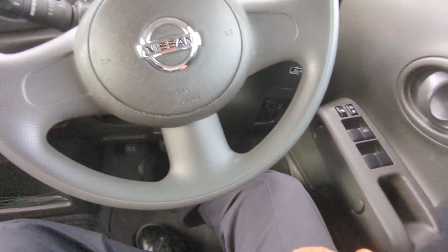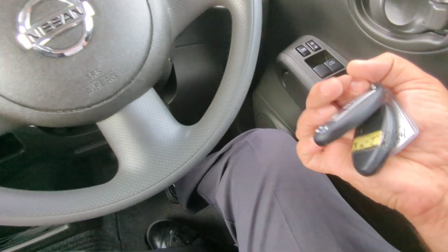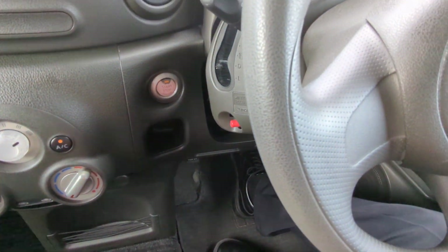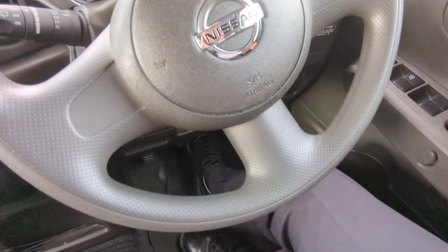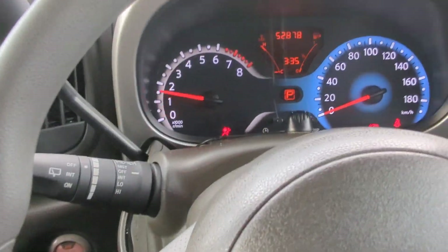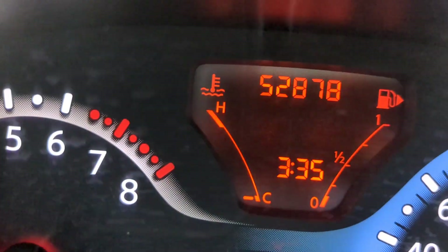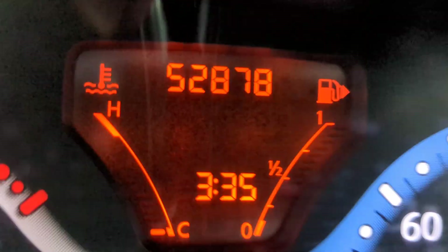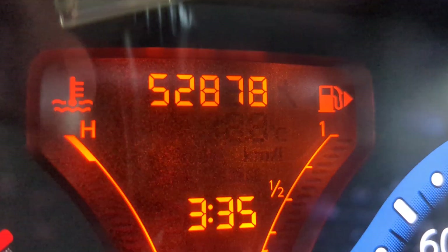It's just coming in so it'll be a little dirty, but it's actually pretty clean. Key fob on your person, foot on the brake — it is a push start, so you push that one time and it goes. 52,878 on the odometer.